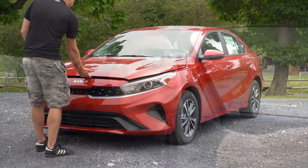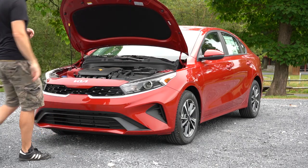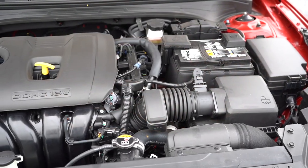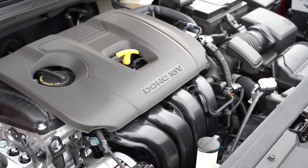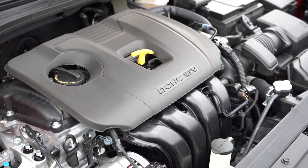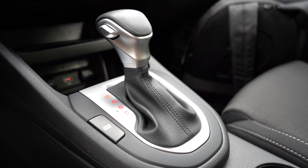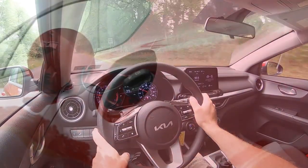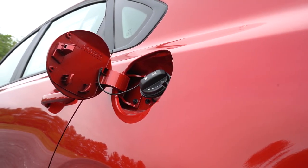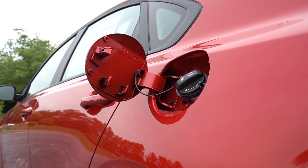There are two different powerplants available for the Forte. The first, belonging to the first three trim levels, is a 2.0-liter direct-injected inline four-cylinder making 147 horsepower at 6,200 RPM and 132 lb-ft of torque at 4,500 RPM, sending power to the front wheels through an IVT — an Intelligent Variable Transmission, essentially a CVT. Zero to 60 comes in at approximately 8.2 seconds, with 31 city / 41 highway for the LX, and 29 city / 39 highway for the LXS and GT Line. Takes regular unleaded fuel.